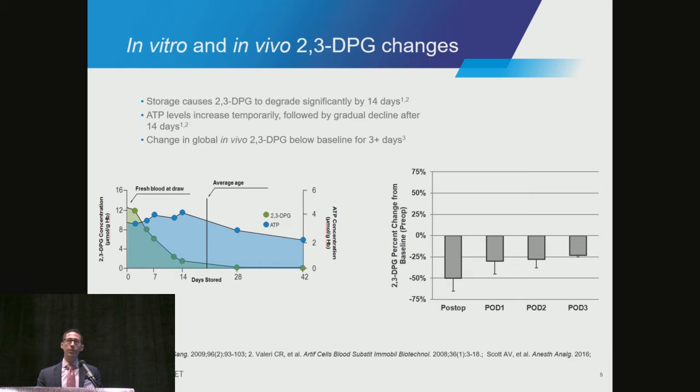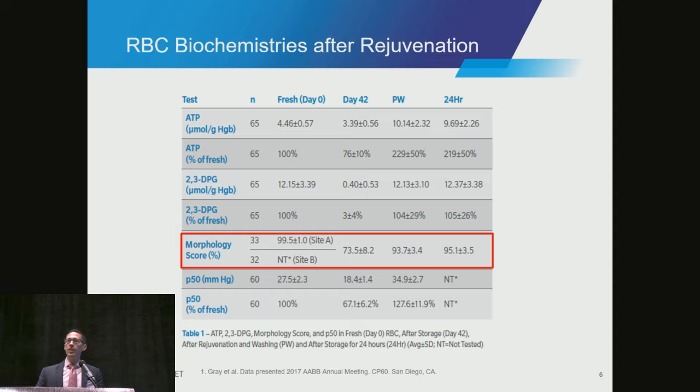Just to go through some of the biochemistries that are important when we look at rejuvenation — certainly the morphology score, being able to restore the morphology of those red cells. From the three columns that are important: they are fresh, day 42, and after rejuvenation and washing. Fresh red cells have a very healthy membrane and a high-quality morphology. After storage, this decays. And with rejuvenation, we're able to repair that most of the way.